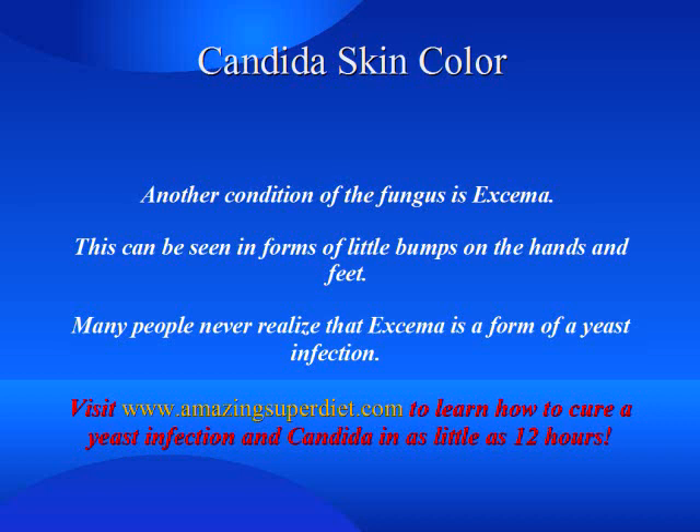Another condition of the fungus is eczema. This can be seen in forms of little bumps on the hands and feet. Many people never realize that eczema is a form of a yeast infection.